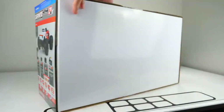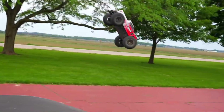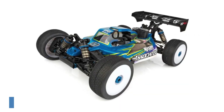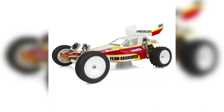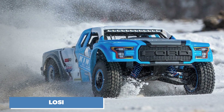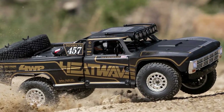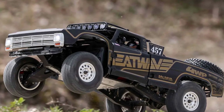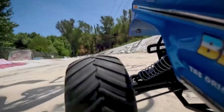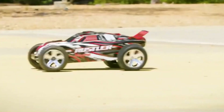Arma RC cars are some of the toughest in the industry, built for extreme off-road action. Their reinforced chassis, heavy-duty suspension, and rugged builds allow them to survive massive jumps, crashes, and brutal terrain. Team Associated, a dominant name in RC racing, prioritizes low weight, sharp handling, and high-speed cornering, making their cars a top choice for competitive drivers. Losi creates high-performance models balancing on-road precision and off-road power with brushless motors, advanced shock absorbers, and realistic body designs. These brands have shaped the RC industry, proving that great design isn't just about looks — it's about performance, durability, and innovation.